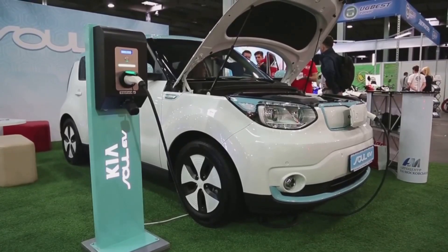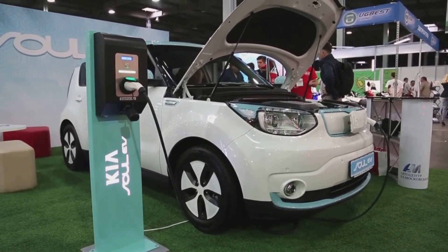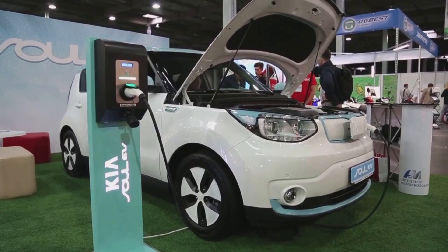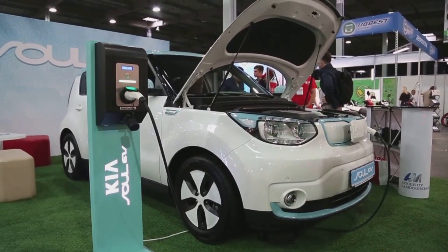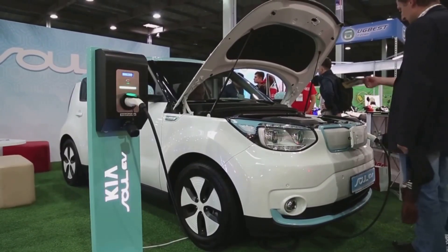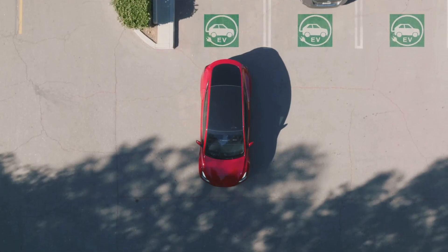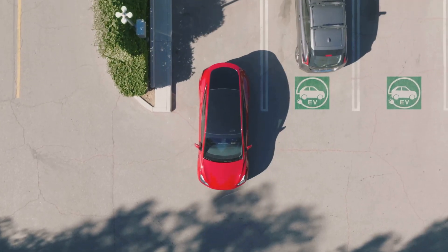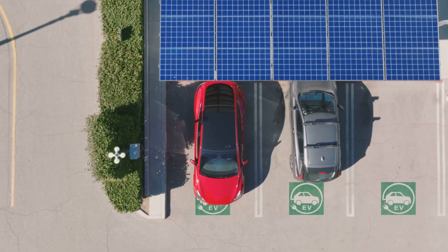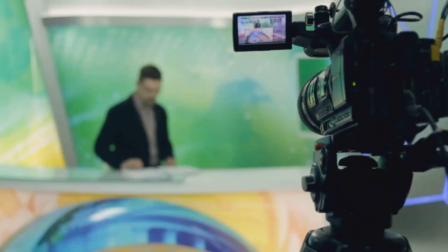Welcome back to the Plug-In Report, where we break down everything the EV world forgets to explain. Today, we're pulling back the curtain on seven simple secrets manufacturers never advertise, but absolutely should, because they will keep your EV running like new for years. And trust me, you're going to want to stick around for secret number seven. It's the number one mistake almost every new EV owner makes, and it can quietly shave years off your battery's life. Let's get into it.